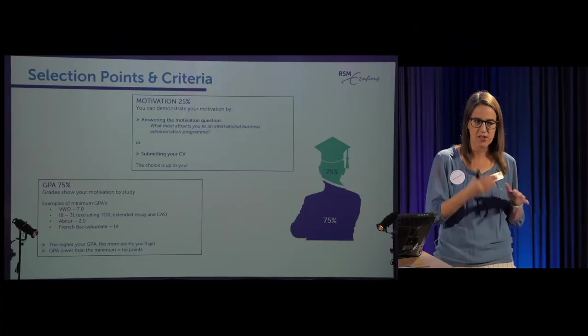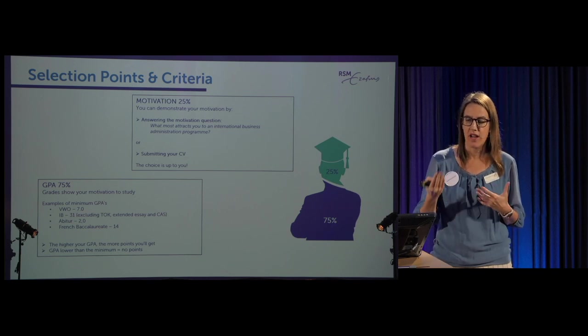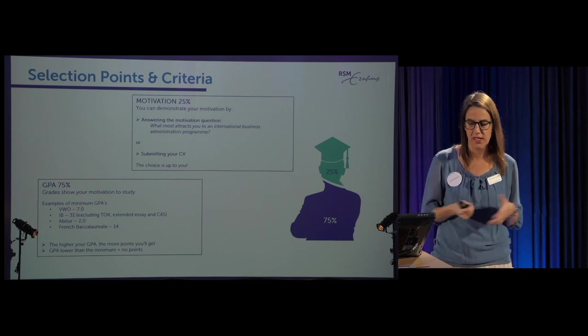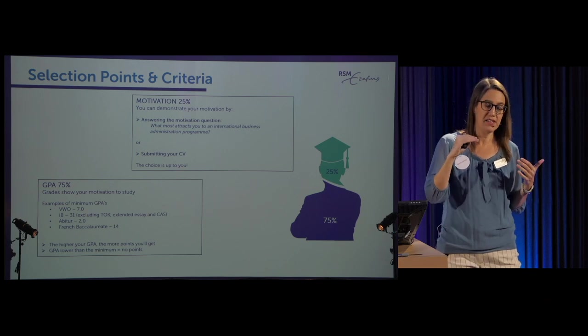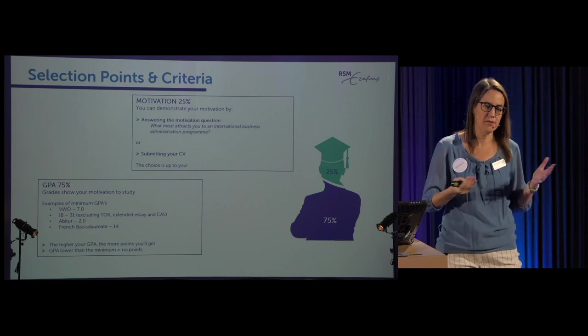Basically, if you've met all our requirements — diploma, English, and math — we rank you on your grade point average. We use all your grades, so even gym class counts. The only thing we don't count for Dutch students is maatschappijleer. But we do use all courses including gym. So if you have a 7.1, you get more points than if you have a 7.0 — the higher your grades, the more points you get.